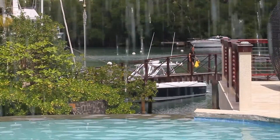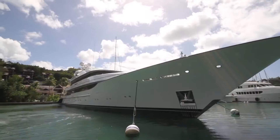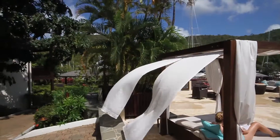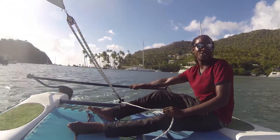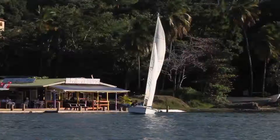Strolling along the picturesque marina is a wonderful way to take in some of the impressive super yachts that dock here, shop for souvenirs, relax by a pool, or kick back on the beach soaking up the sun. For the more active, there are beach water sports including kayaking, paddle boarding, and windsurfing.